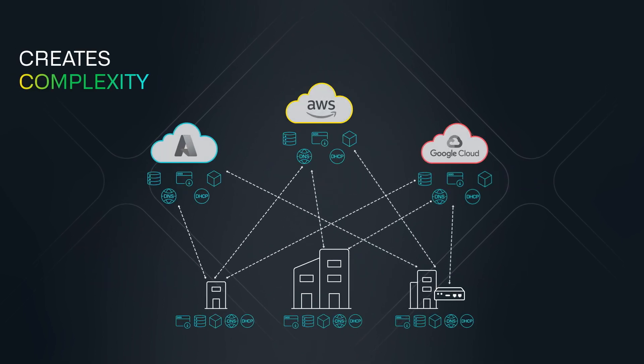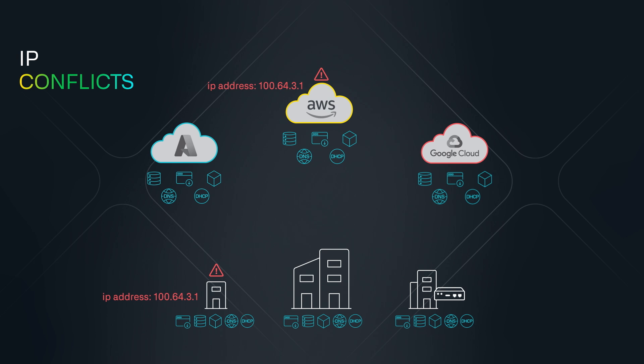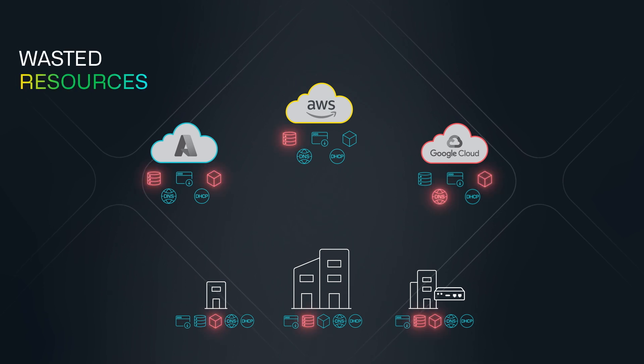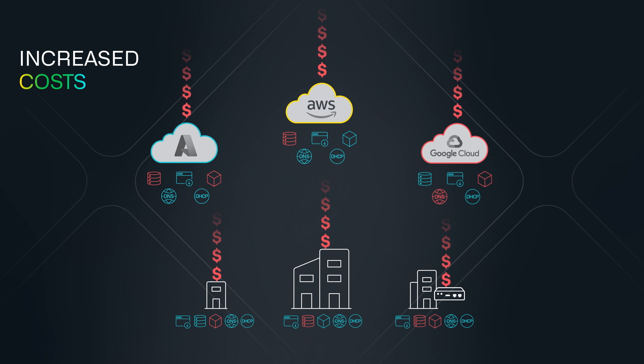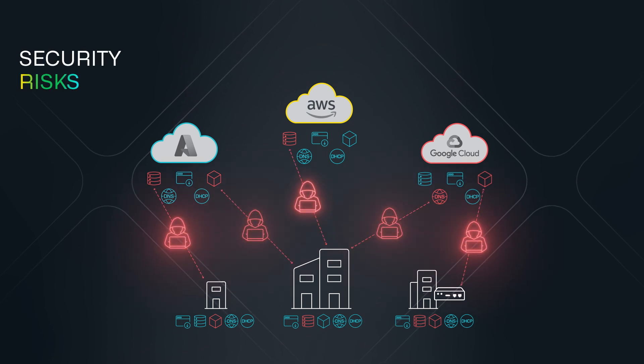Siloed network management results in IP conflicts, wasted subnet resources, increased costs, and security risks from dangling DNS records.